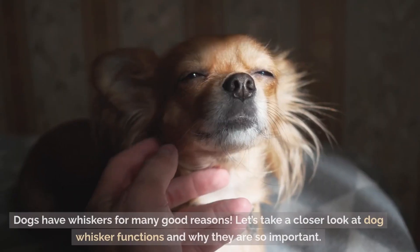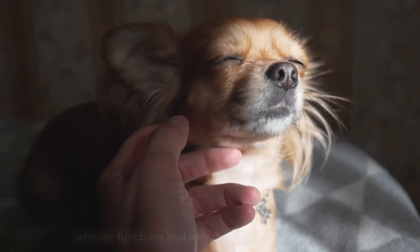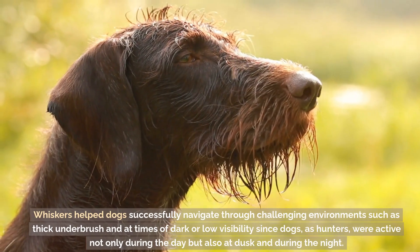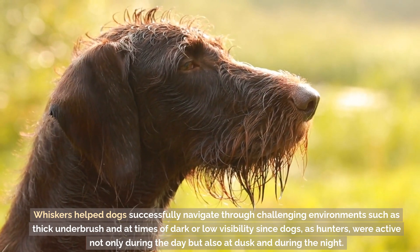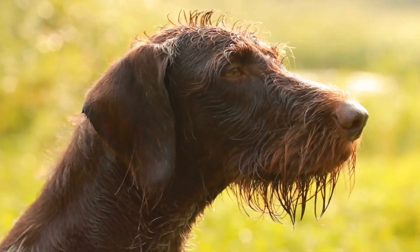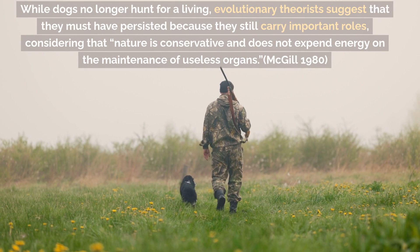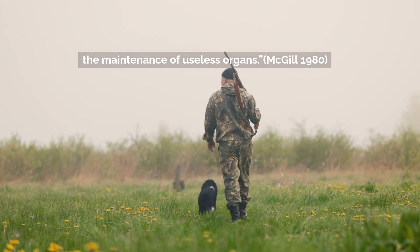Why do dogs have whiskers? Dogs have whiskers for many good reasons. Evolutionarily, dogs have whiskers because of their past as hunters. Whiskers helped dogs successfully navigate through challenging environments such as thick underbrush and at times of dark or low visibility, since dogs were active not only during the day but also at dusk and during the night. While dogs no longer hunt for a living, evolutionary theorists suggest that whiskers must have persisted because they still carry important roles, considering that nature is conservative and does not expend energy on the maintenance of useless organs (McGill, 1980).